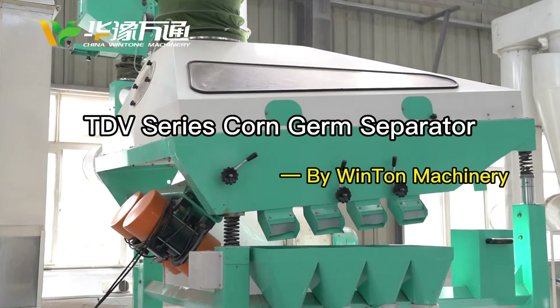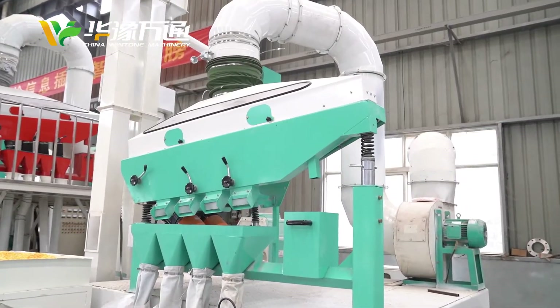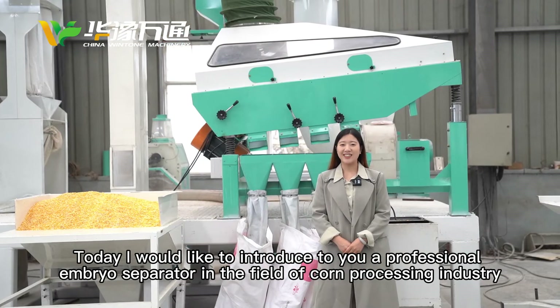TD V-Series Corn Germ Separator. Today I would like to introduce to you a professional embryo separator in the field of corn processing industry.